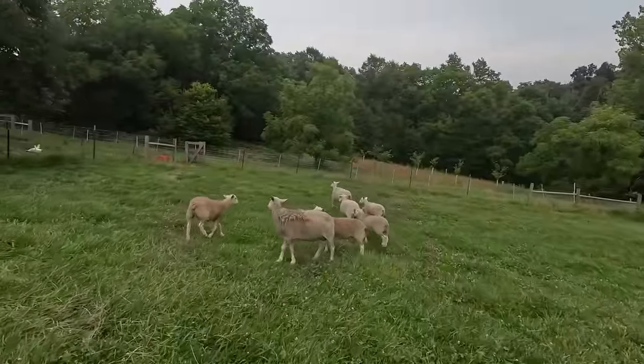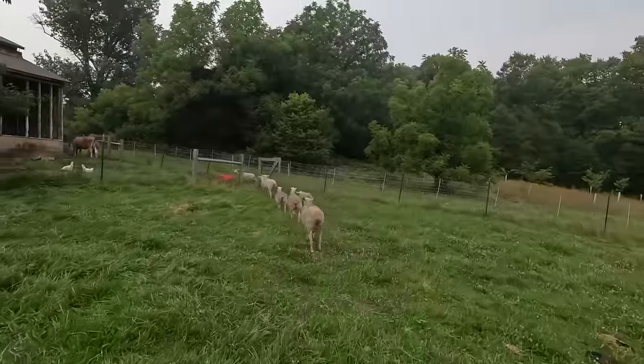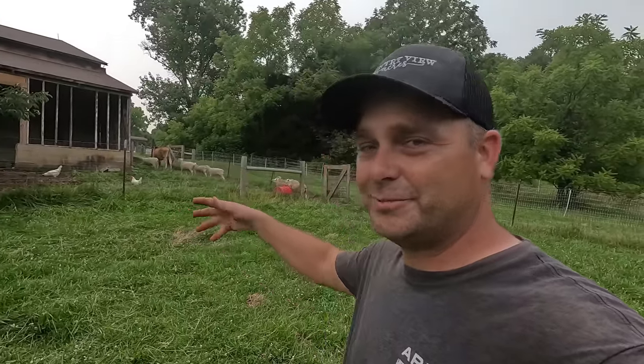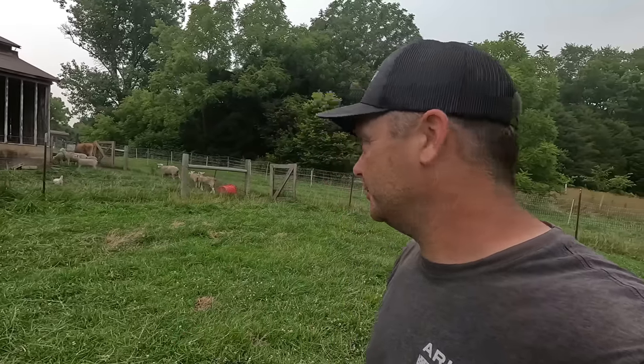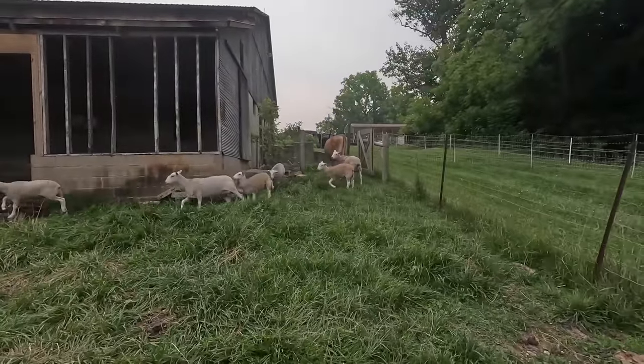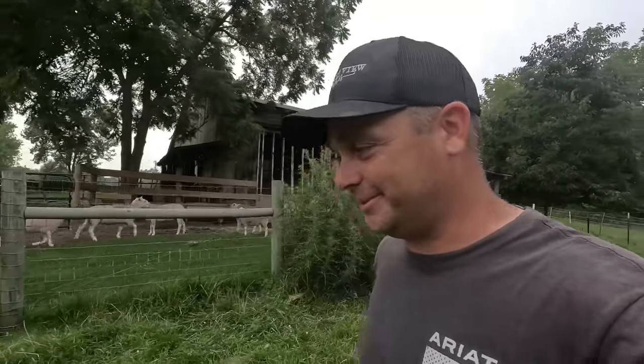That one ewe keeps stomping her feet at me. We've had one of these rams get what we think is a slight infection from having his band put on — turning him into a wether. We've had to give him shots the last three nights in a row. We kind of chase him in the barn, single him out, and give him the shot. So the sheep aren't real happy with us lately. It's been a long day and I don't feel like I accomplished much, so I think I'm just going to end this video here.